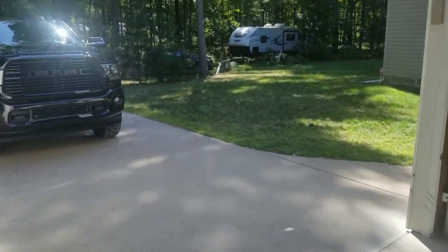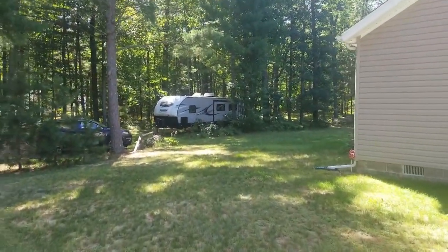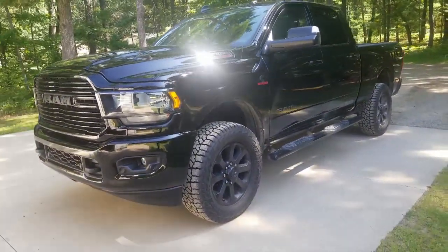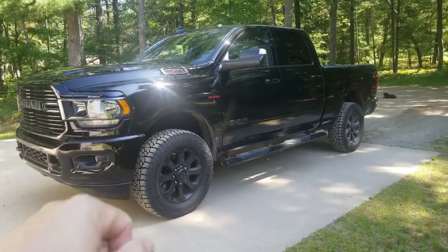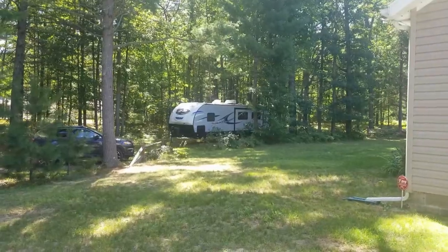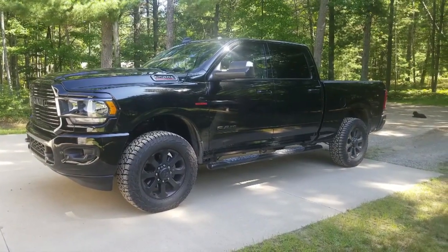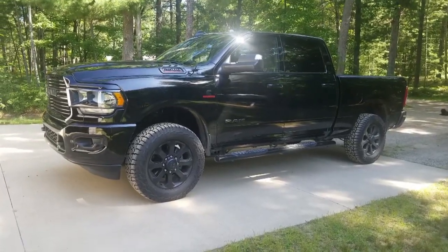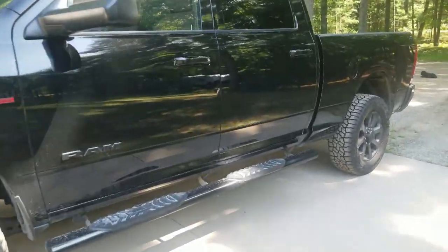As far as towing goes, this truck is unbelievable. With my 34-foot camper fully loaded with fresh water and gear — if towing with this RAM is a 10, the F-150 I had before was about a 3. The F-150 did really well, but when you tow with something like this, you don't even know the trailer is back there. It's just insane how well it tows.